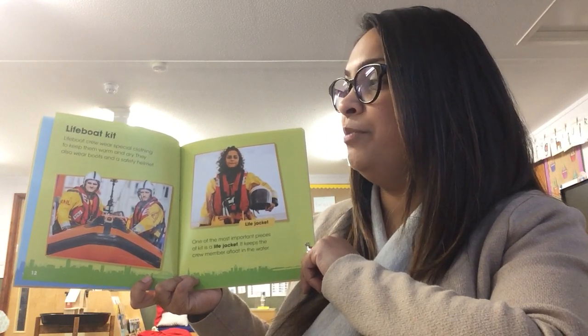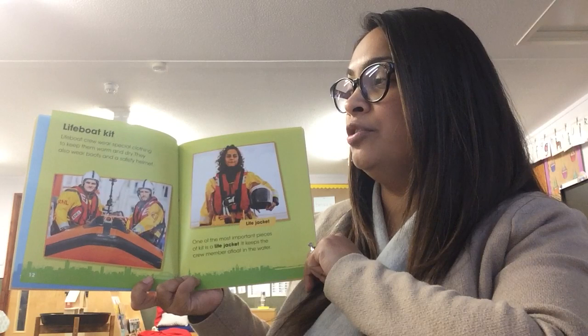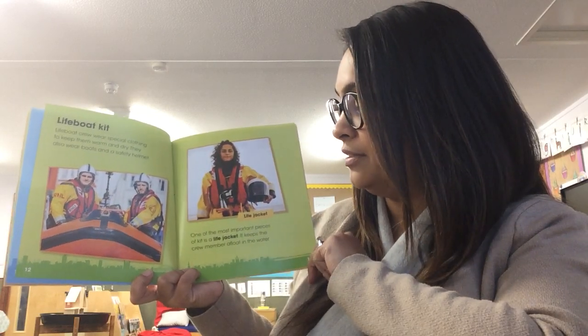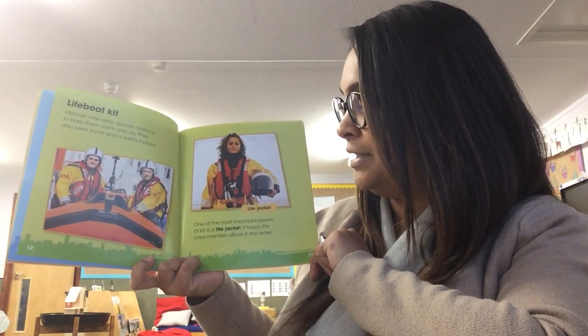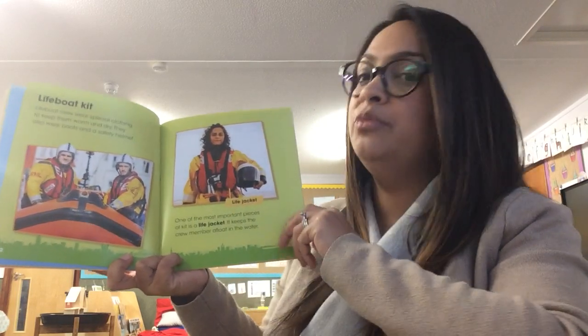Lifeboat kit. Lifeboat crew wear special clothing to keep them warm and dry. They also wear boots and a safety helmet. One of the most important pieces of kit is a life jacket. It keeps the crew member afloat in the water.